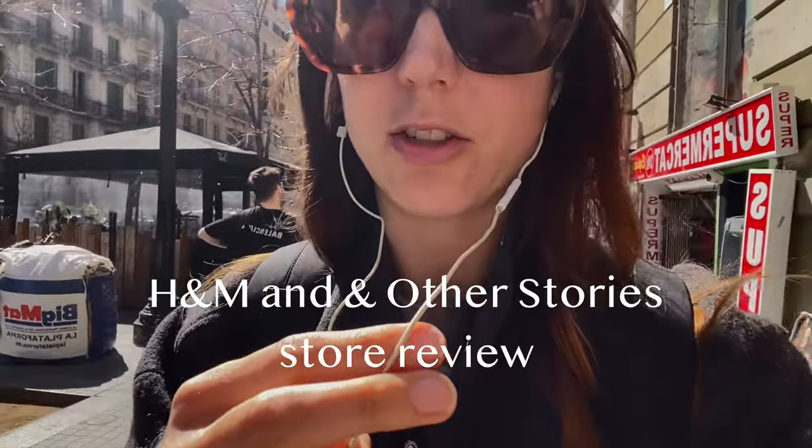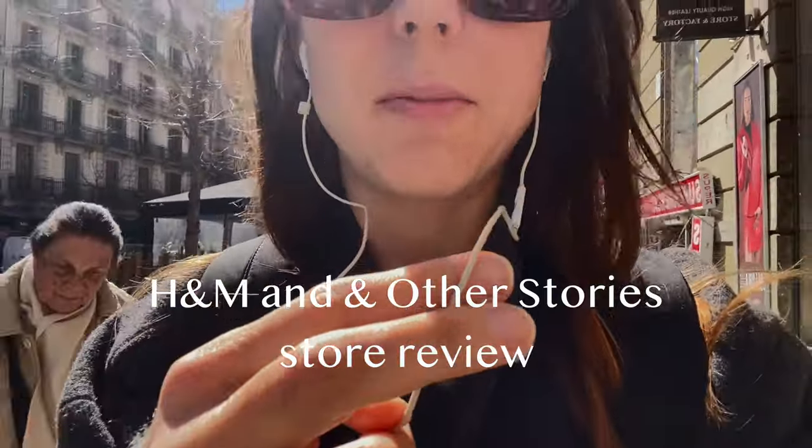Hello everyone! Finally I'm moving to Galicia next Tuesday, so I'm still in Barcelona and I'll be able to film one more video. I think it's gonna be Other Stories and H&M — maybe H&M, maybe Urban Outfitters. Let's see.